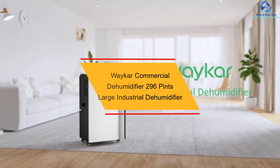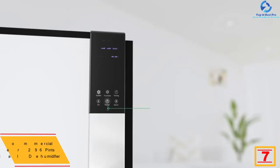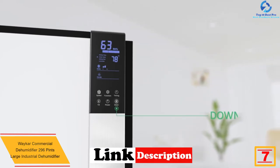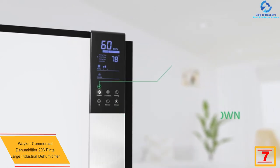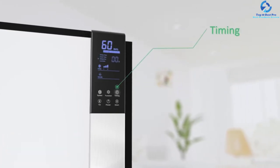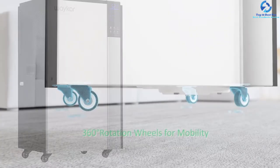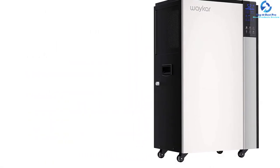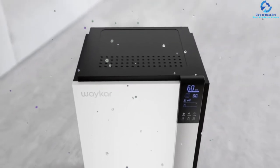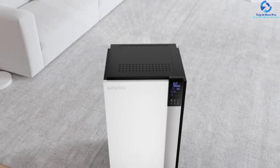At number 7, we have the Waker Commercial Dehumidifier 296 Pints Large Industrial Dehumidifier. This model is chosen for removing 296 pints of moisture daily. It is recommended for grow rooms, warehouses, large areas, workshops, cellars, garages, basements, laboratories, libraries, and small factories, to name a few. Users are amazed by the humidity auto control, suitable for adjusting the prerequisite moisture setting. The automatic shut-off feature helps in shutting the unit off automatically as the room humidity reaches the desired setting.